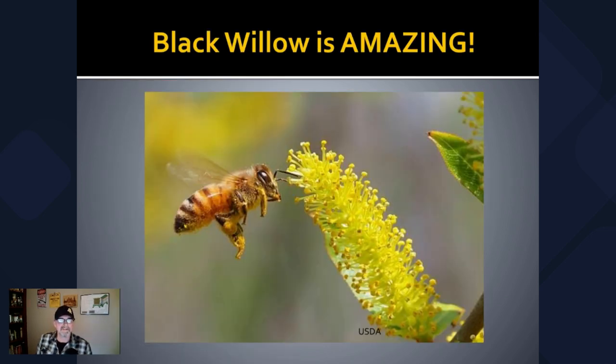Well, there you have it folks. If you didn't think so before, hopefully you agree with me — black willow is an amazing tree with lots of beneficial properties. Hopefully you enjoyed this and learned something from it. If you enjoyed this video, please leave me a comment and subscribe if you haven't, and share this with anybody that you think might be interested or could benefit from it. Thank you so much for watching. God bless you and your family.